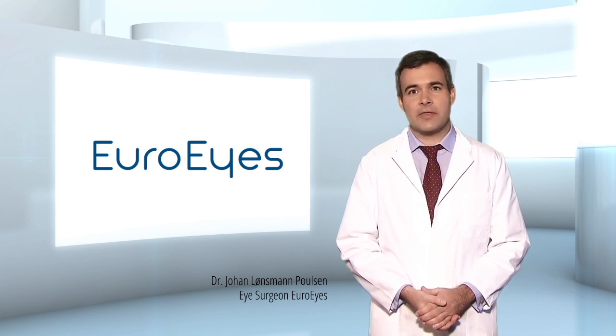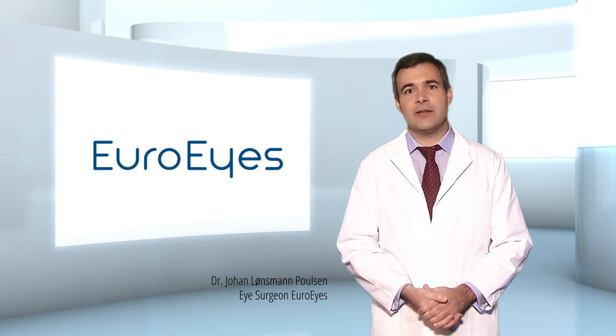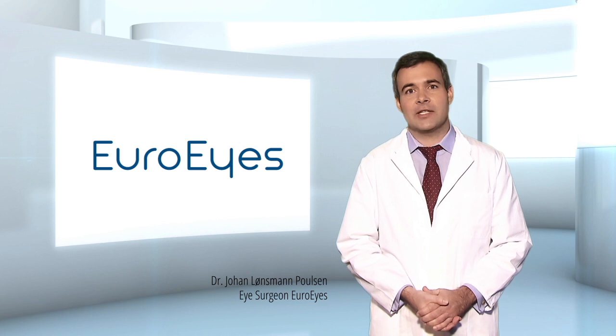The specific treatment method combines two of the most innovative and advanced laser eye technologies available: FemtoLASIK and Wavefront technology.